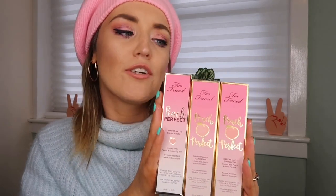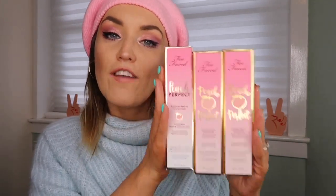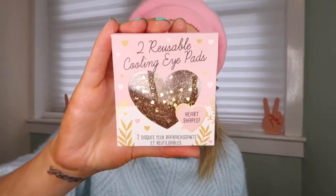Next up I bought three Too Faced Peach Perfect Comfort Matte foundations. I actually bought a couple last year and love them — I'm wearing one right now and use it on clients who don't want a heavy base. I'm obsessed with the coverage; it's very buildable and matte, so it's great for oily skin or anyone wanting a matte finish. I got the shades Nude Porcelain and Warm Nude. They were 165 zloty, about 33-34 pounds — the same price as in America or the UK.